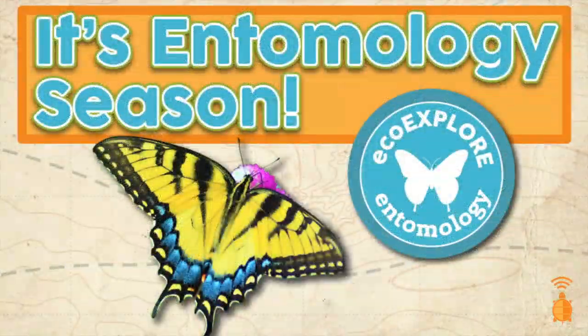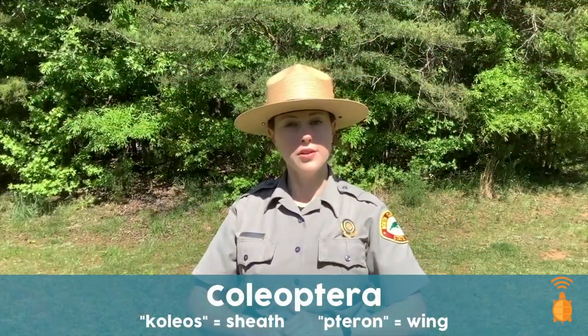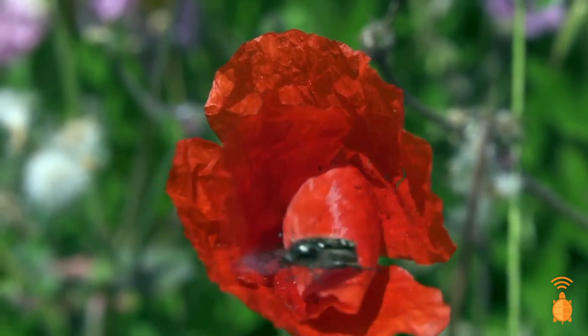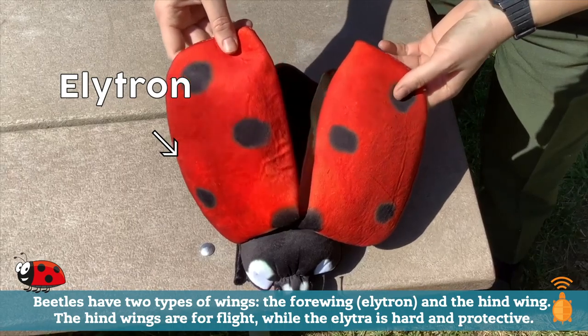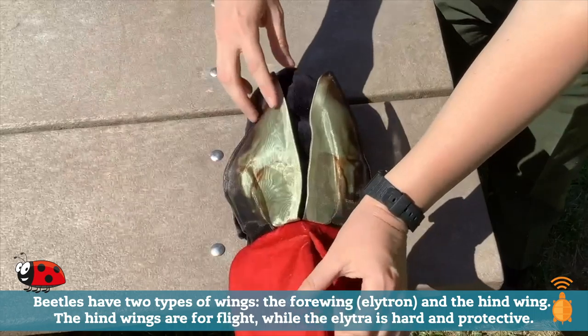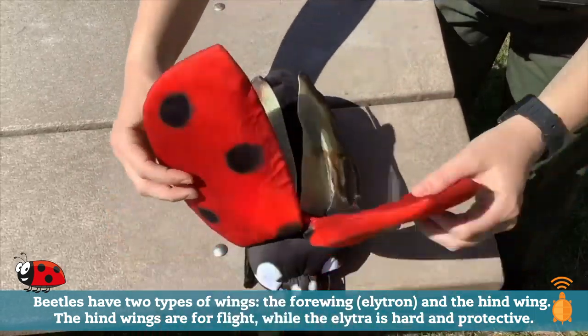Beetles share a number of characteristics that all insects have, which you can learn more about by watching Eco Explore's intro to entomology video. But all beetles are insects of the order Coleoptera, which comes from the Greek word kolios meaning sheath and terra meaning wing. This word sheath wing refers to the modified outer wings all beetles have called elytra. Both of a beetle's elytra serve as hard protective covers for the beetle's much more delicate inner wings, which are used for flight. At rest or when not in flight the beetle folds up its inner wings under the elytra for protection.